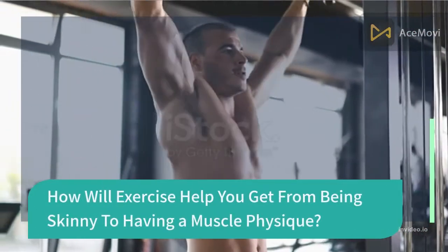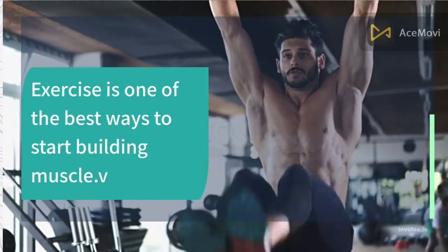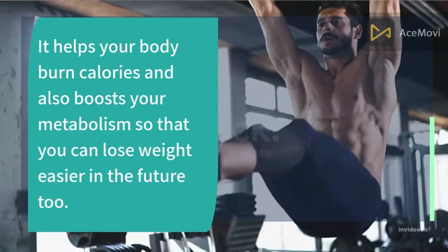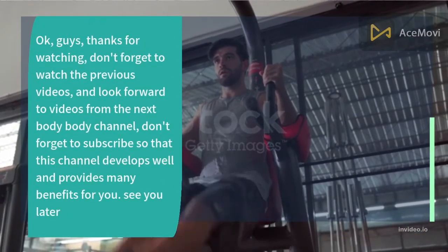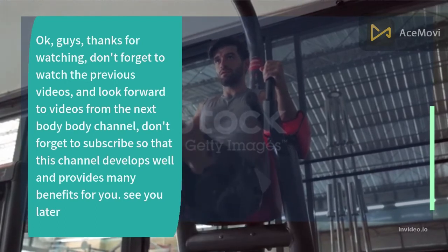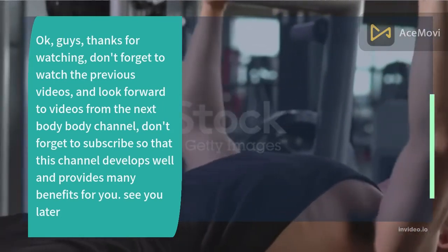Exercise is one of the best ways to start building muscle. It helps your body burn calories and also boosts your metabolism so that you can lose weight more easily in the future. Thanks for watching — don't forget to check out previous videos and subscribe to the Body Body channel so it can grow and provide many benefits for you. See you later!